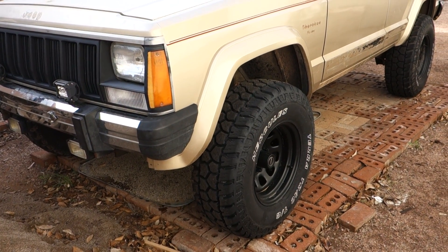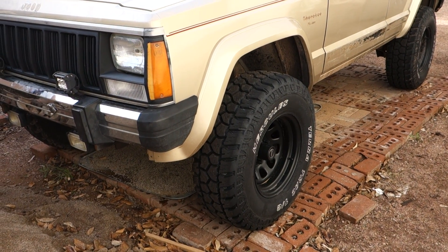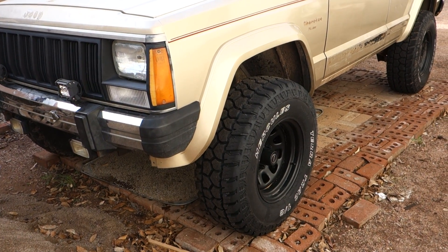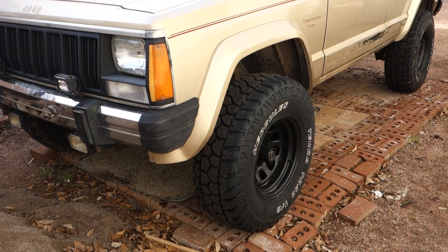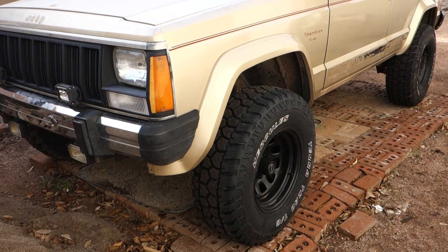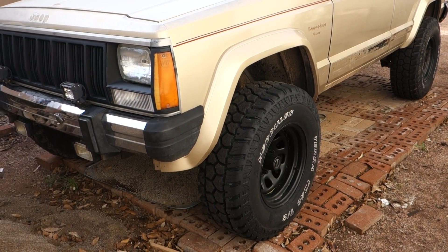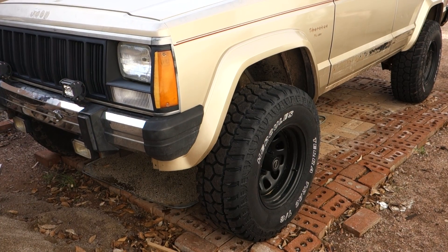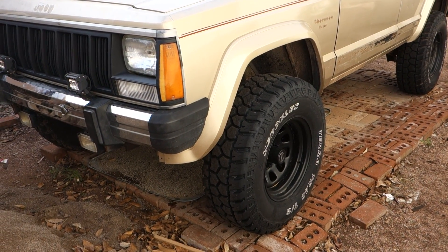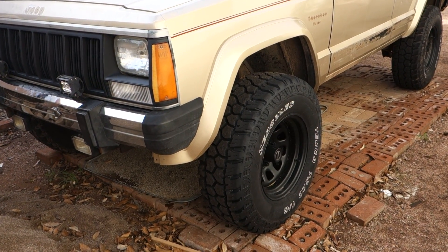My Jeep has not become my daily driver — I have a different daily driver and the Jeep has become more of an off-road toy. So this time I wanted something more aggressive, but not so aggressive that it made it unpleasant to drive to and from trails. Price was also a factor because I was buying six tires instead of four, since I was buying for two vehicles.